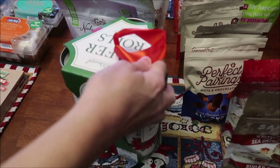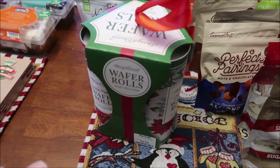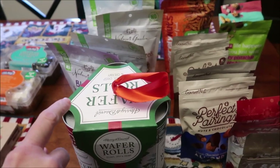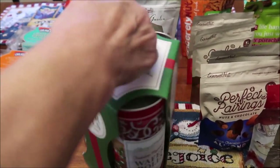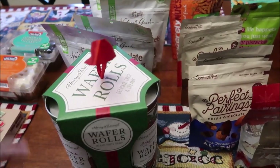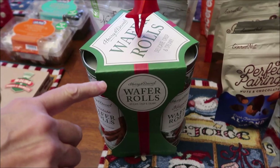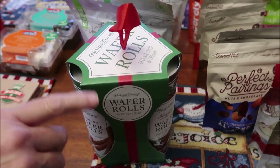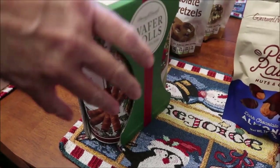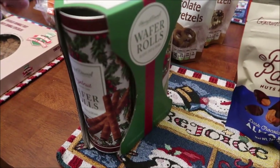At Marshall's, we bought the Harry and David wafer rolls. There were three flavors in here: chocolate peppermint wafer, hazelnut wafer, and chocolate wafer. I was going to buy the three of them separately, but it was actually cheaper to get them in this three-pack container already packaged than to buy them separately.